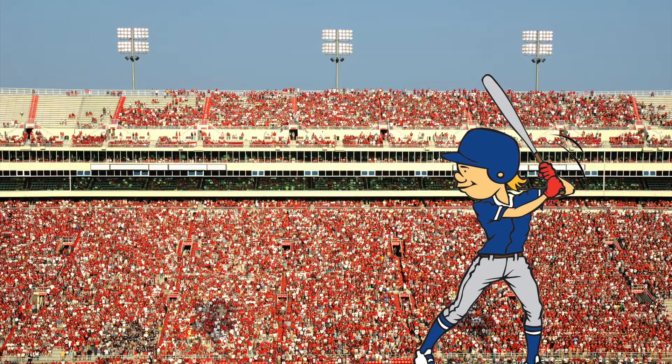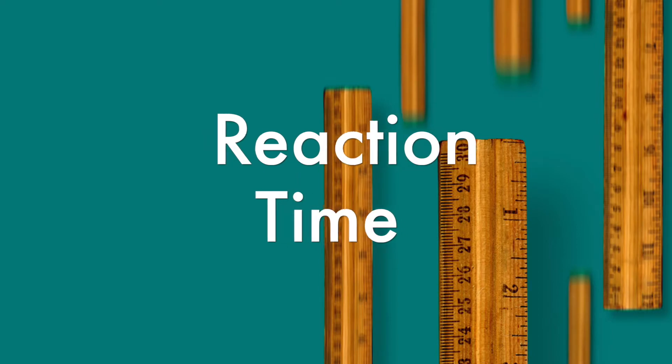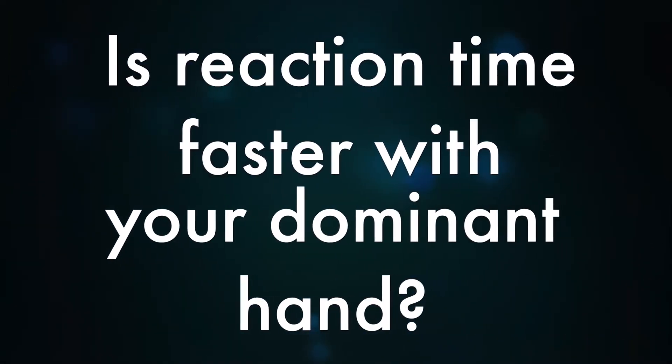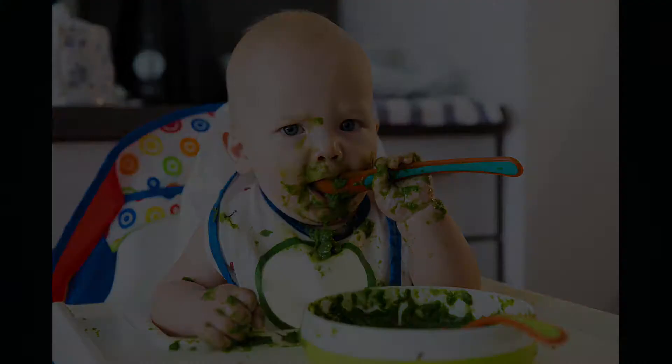Reaction time is also key in sport. Professional sports people do exercises to reduce reaction time to give them an edge. So is reaction time faster with the dominant hand? That's the one that most comfortably holds a spoon or a pencil. Let's experiment!